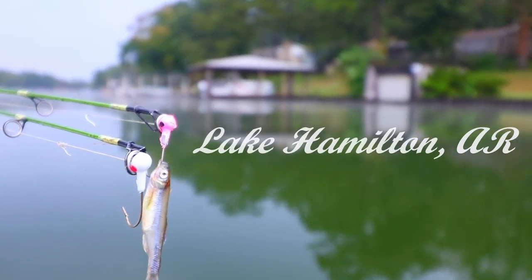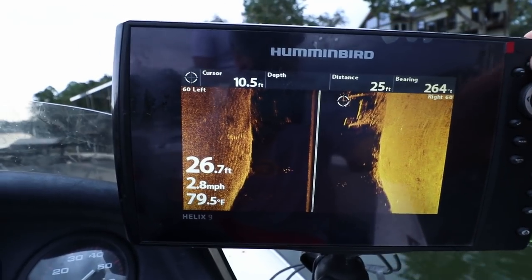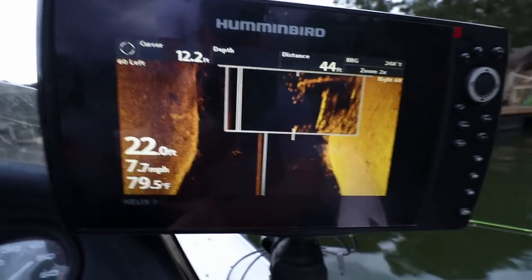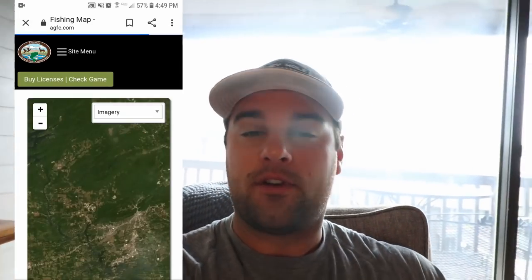Welcome to Arkansas. We got a slow start this morning. I'm not actually in the tournament — some of you asked if I was, but I'm not. There are tournament boats flying by back here. Today I wanted to film a video about how to find certain brush and docks that produce fish. We got here Wednesday night and fished for an hour or two, and then yesterday was just fun fishing. I'm here with my brother — it's kind of his vacation. I'm going to walk through how we use the mapping system that's free on the Arkansas Fish and Game website to find brush piles.